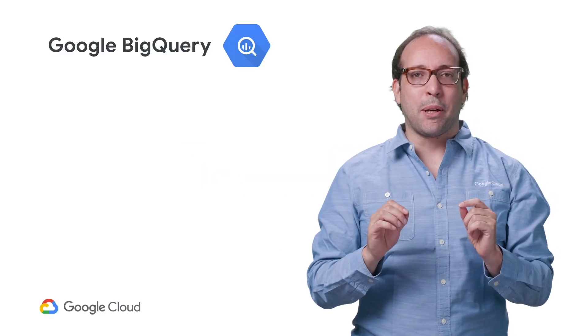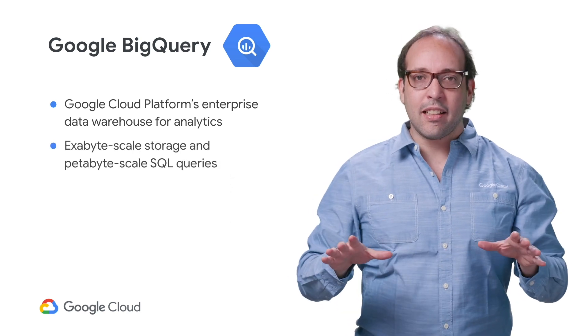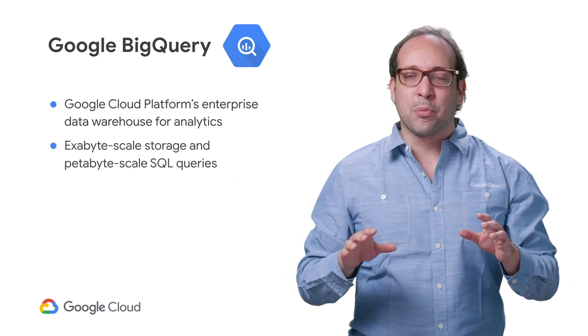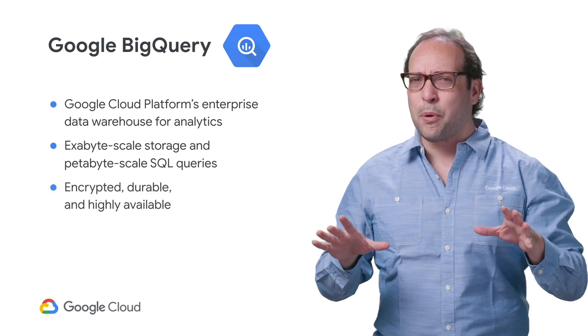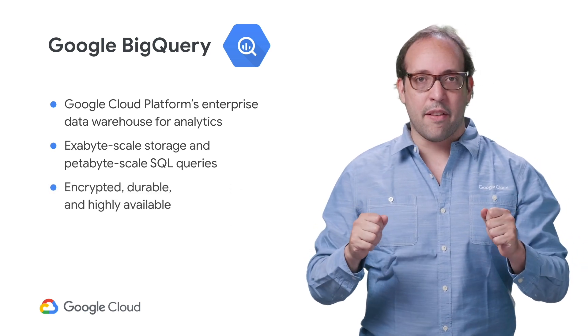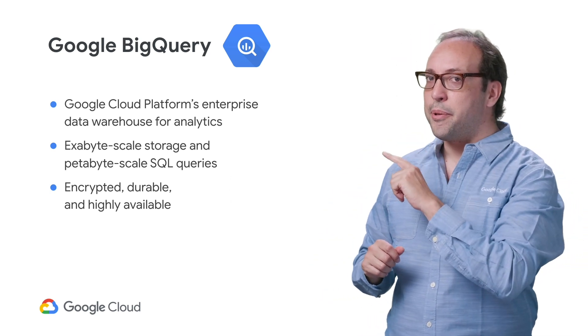You might already know that BigQuery is our enterprise data warehouse built for the cloud. It can easily store exabytes of data, as well as run SQL queries over petabytes of it. Everything is encrypted, durable, and highly available. And these are some of the features that make BigQuery really unique.